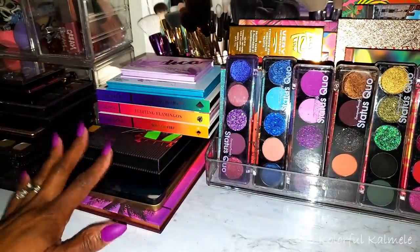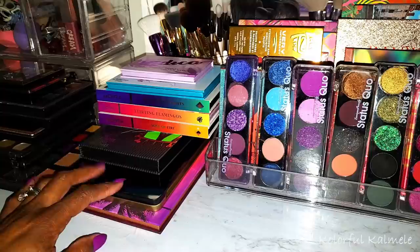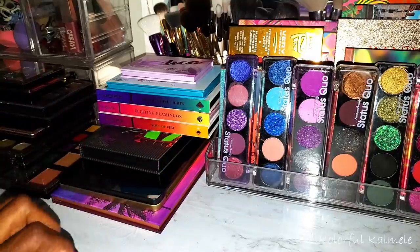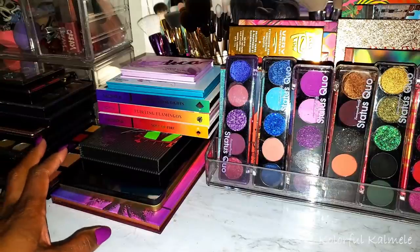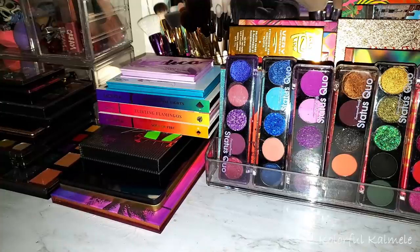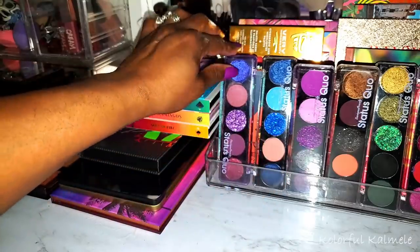I'm going to finish up my affordable palettes, then move into Juvia's, ColourPop, as well as higher end — Pat McGrath, Natasha Denona, stuff like that. So let's jump right in. These first palettes here are from a brand called Unique Beauty.